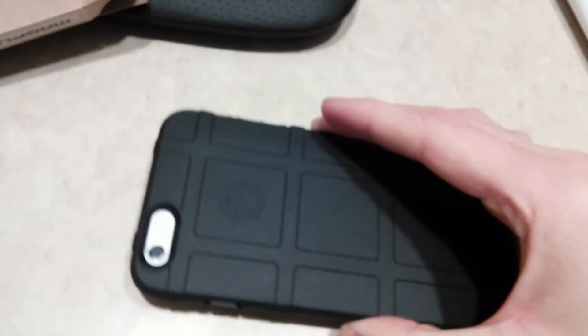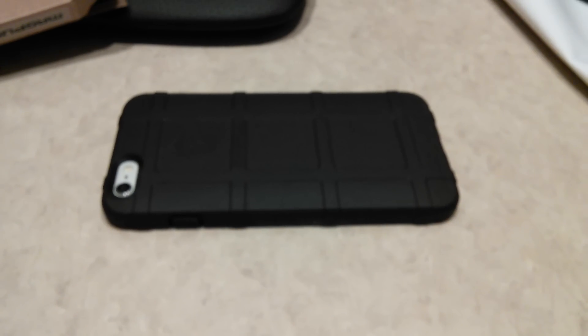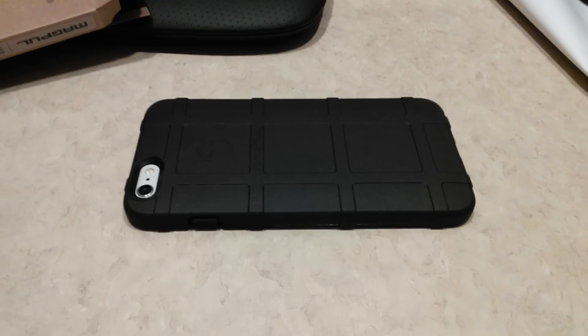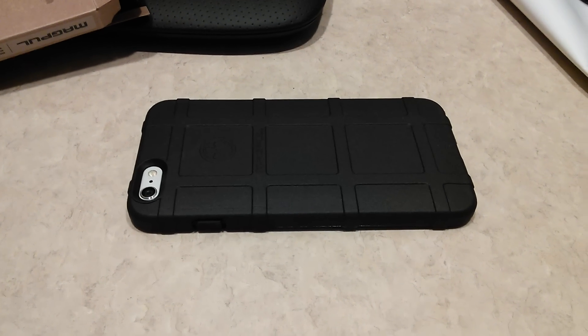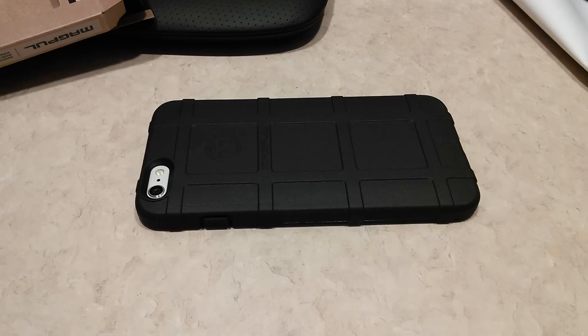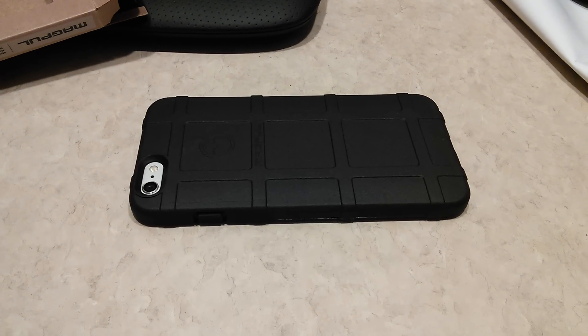It feels so beautiful in my hands. I love it. I'm a big fan of Magpul cases, or their products in general actually. There it is guys — my Magpul Field Case for my iPhone 6 Plus. I just got it about 10-15 minutes ago and it's subtly beautiful. Some of the best products I think come from manufacturers made in the US — the quality seems to a much higher standard than if you were to buy from another country.